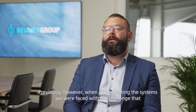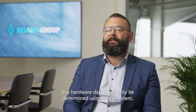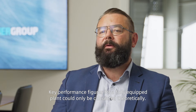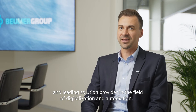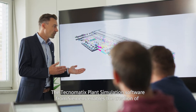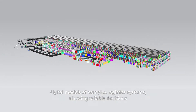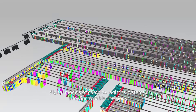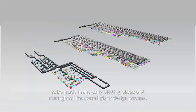Previously, however, when implementing the systems, we were faced with the challenge that key hardware data could only be determined using a test system. Key performance figures for a fully equipped plant could only be calculated theoretically. This is where Siemens Digital Industries provides support as a strong business partner and leading solution provider in the field of digitalization and automation. The Technomagic's plant simulation software from Siemens enables the creation of digital models of complex logistics systems, allowing reliable decisions to be made in the early bidding phase and throughout the overall plant design process.